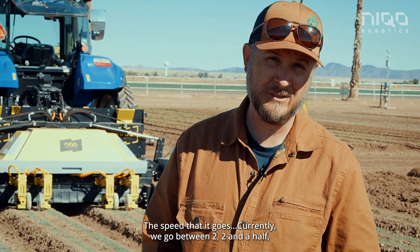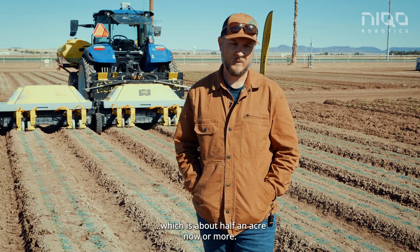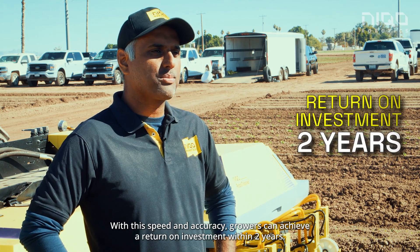The speed that we currently go is between two and two and a half miles per hour, but with the Nikko we're able to get out to three miles per hour, which is about half an acre an hour more. With this speed and accuracy, growers can achieve a return on investment within two years.